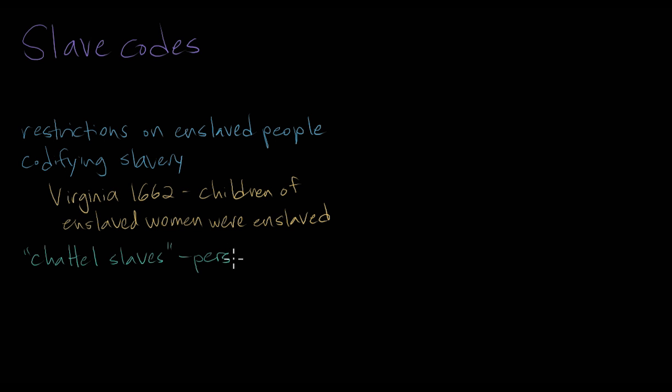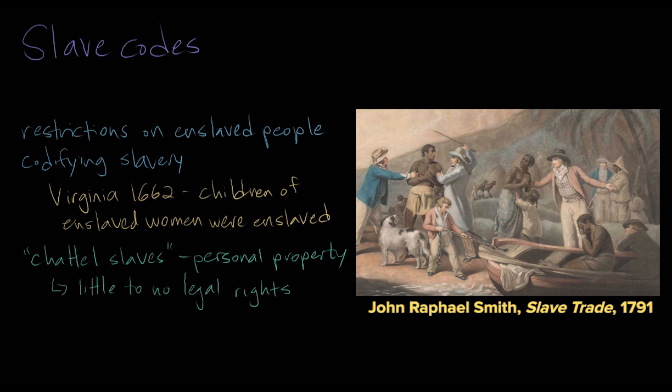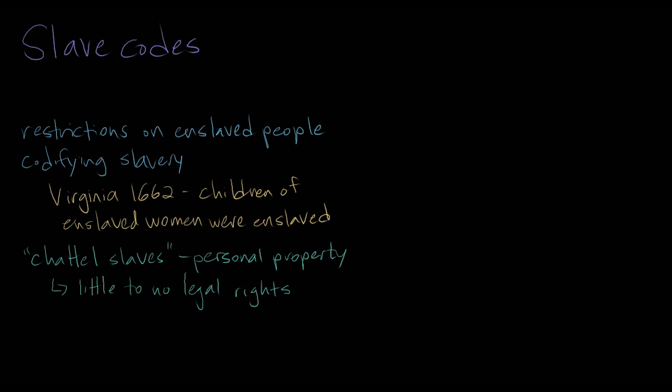As the personal property of slave owners, enslaved people had little to no legal rights. Over the course of the 1600s, slavery became stricter and more exclusively defined by race. The experience of being enslaved was unimaginably physically and emotionally taxing. Since enslaved people had no legal protections, owners could maim or even kill enslaved people with little to no repercussion. For women, life in slavery also meant the constant threat and frequent reality of rape at the hands of slave owners.